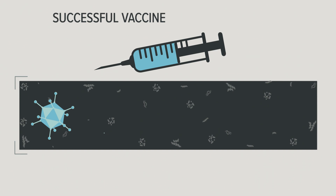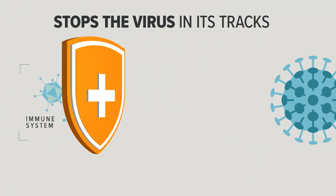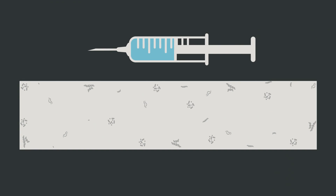A successful vaccine teaches our immune system how to fight off the coronavirus. It stops it in its tracks, unable to make us sick and blocked from spreading to someone else. There are different ways a vaccine can do this.